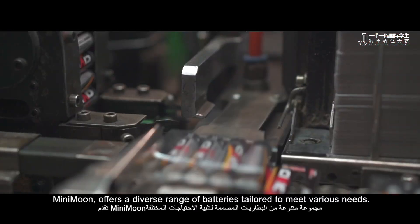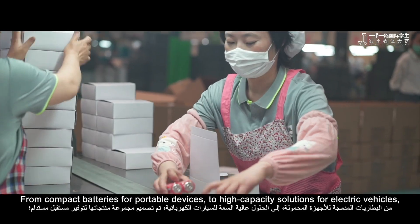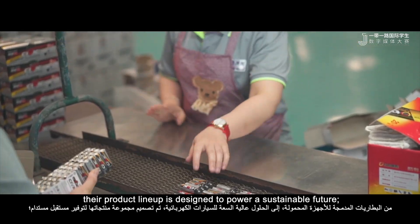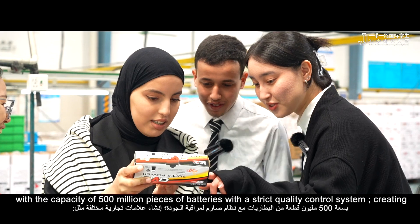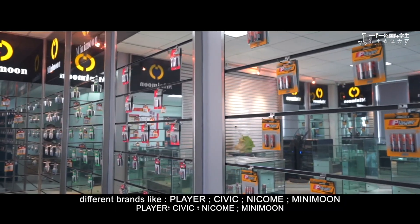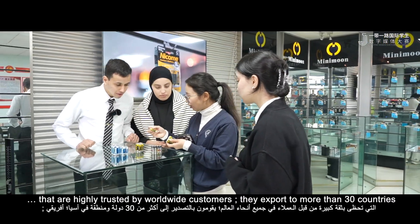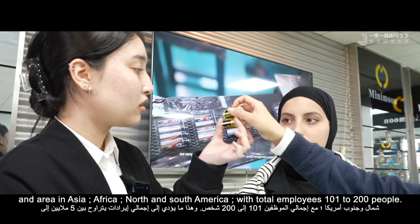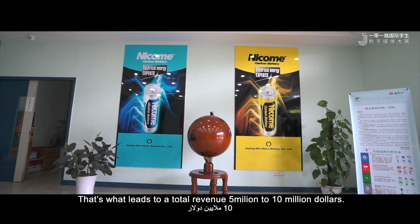Mini-mon offers a diverse range of batteries tailored to meet various needs, from compact batteries for portable devices to high-capacity solutions for electric vehicles. Their product lineup is designed to power a sustainable future, with a capacity of 500 million pieces of batteries and a strict quality control system, creating different brands like Player, Civic, Nikom, and Mini-moon that are highly trusted by worldwide customers. They export to more than 30 countries and areas in Asia, Africa, and North and South America, with total employees of 100 to 200 people. That leads to a total revenue of 5 to 10 million dollars.